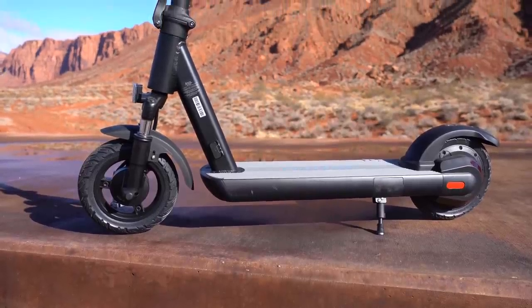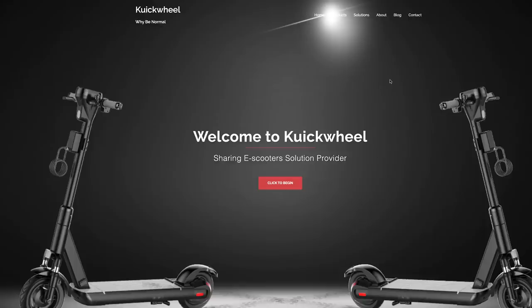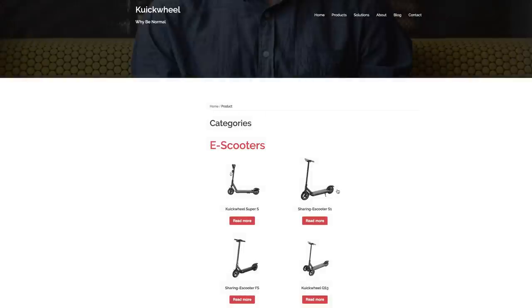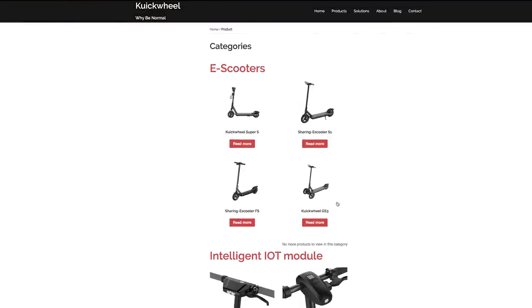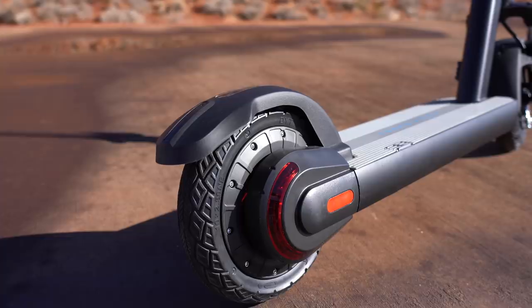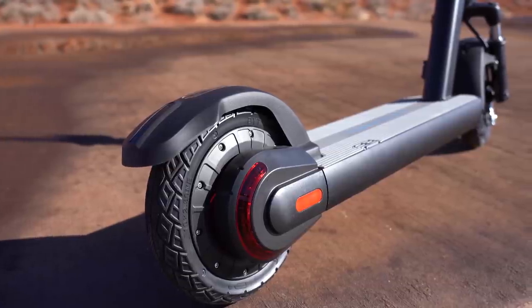Hey guys, welcome back to the channel. Today I've got a scooter from Quick Wheel called the S1C Pro. This company interests me because most companies with a handful of products only focus in one area like scooters or boards, but not these guys — they have four scooters (one with three wheels), a EUC, a hoverboard, and a couple of skateboards. They've got something for every electric enthusiast.